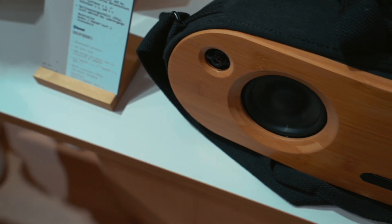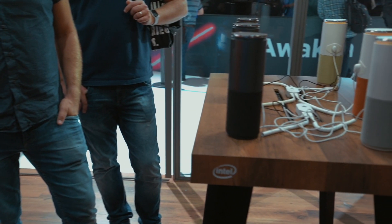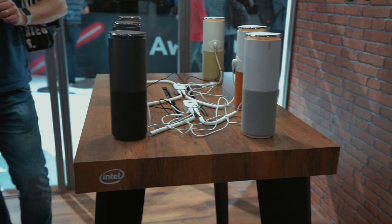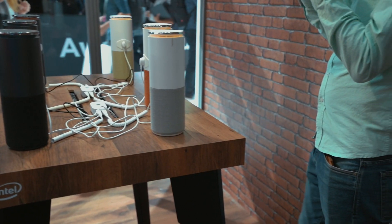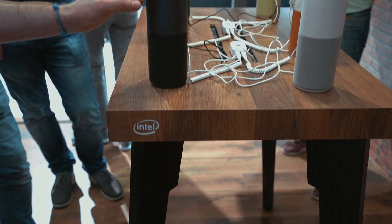Then I took a look at the Lenovo Alexa speaker. It is another voice controlled speaker which works with Alexa and actually sounds quite okay.